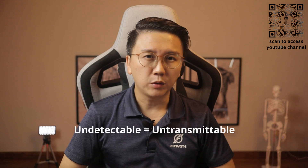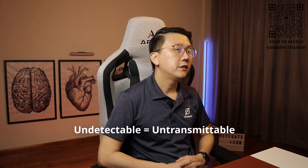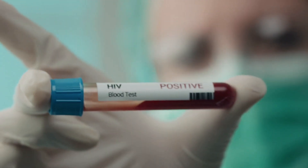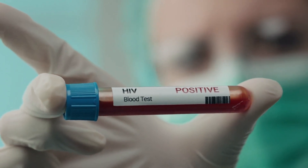Now I want to share this concept of undetectable equals untransmittable, or U equals U for short. This is a key concept that is vital in the prevention of HIV transmission and in allowing HIV positive patients to have a fulfilling sexual relationship with a partner who is HIV negative.